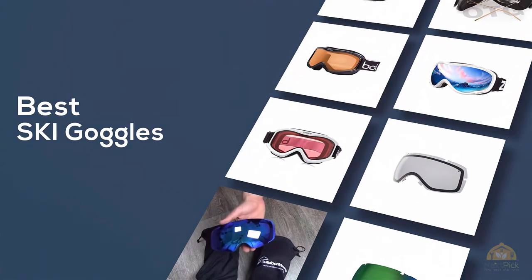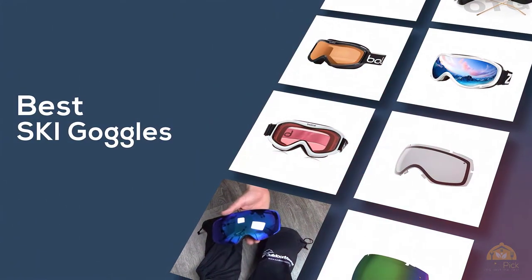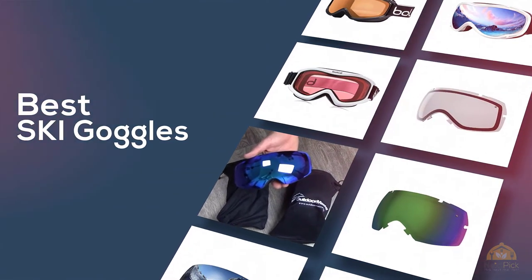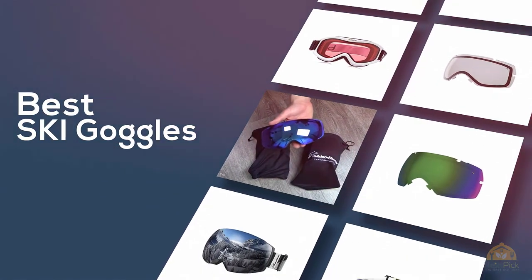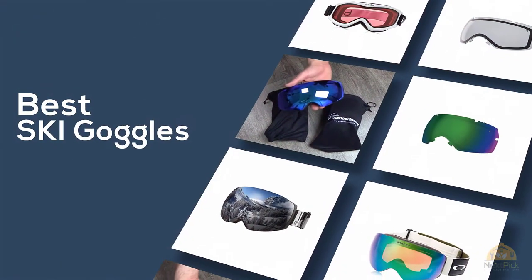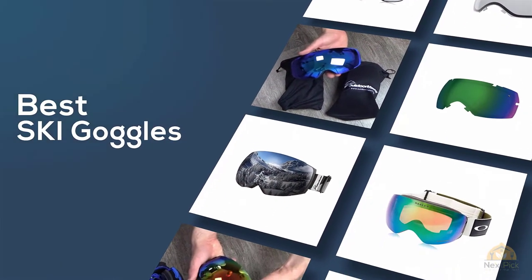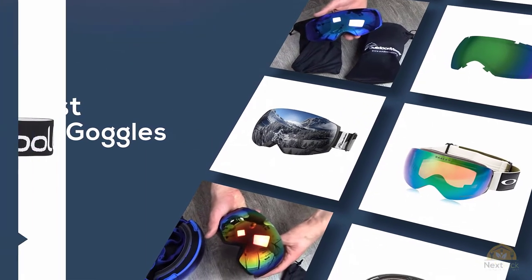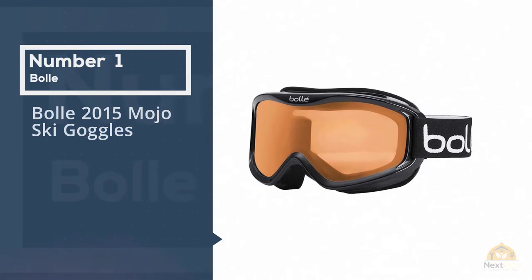If you're looking for the best ski goggles, here's a collection that you've got to see. Let's get started. At any time you can click the circle for more info and real-time deals. Number one most popular: Bali 2015 Mojo ski goggles.